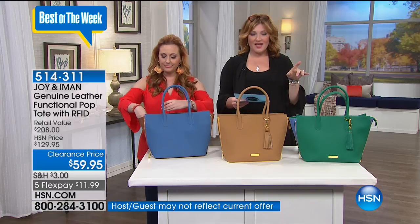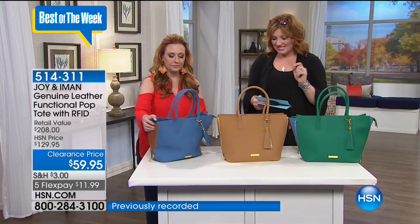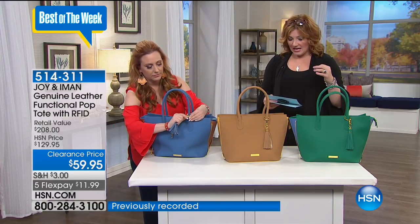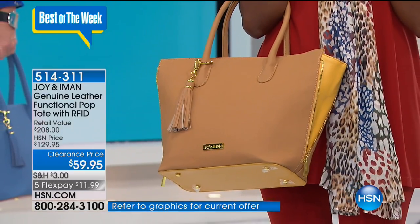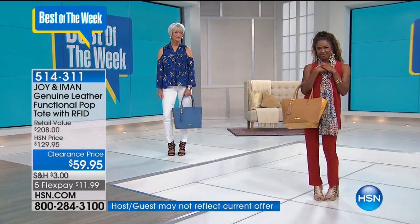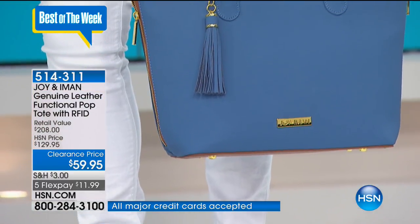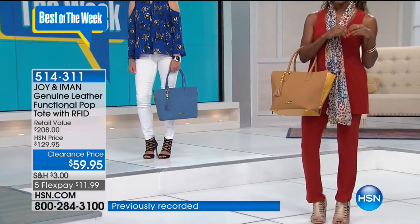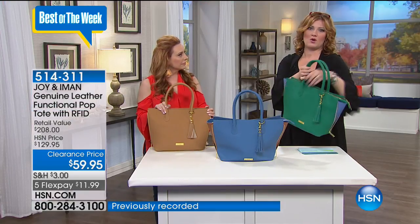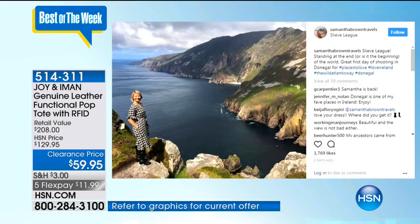The measurements: 12 and a half inches in the width, 11 inches in the height, 5 and a quarter in the depth, 7 and a quarter in the handle drop, and 16 inches in the width at the top. As we go into fall and winter, you have room to not only carry this on your arm but also over the shoulder. Item number 514-311, $59.95 with five flexible payments.